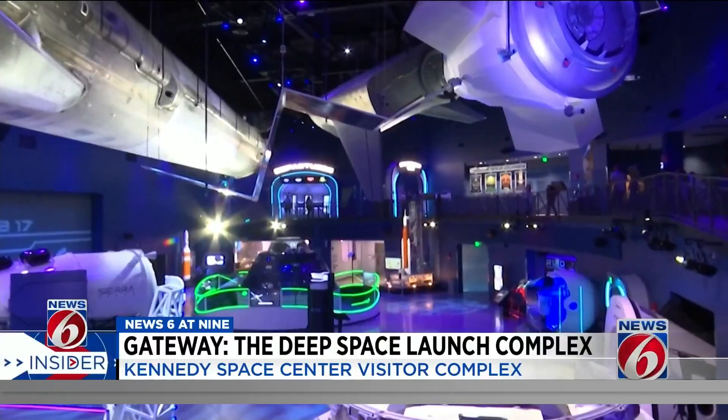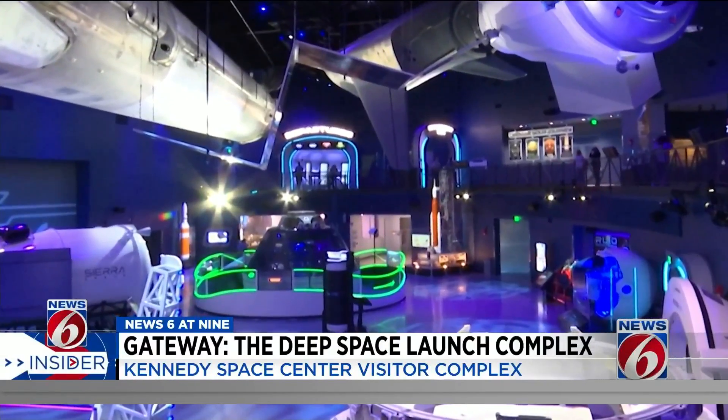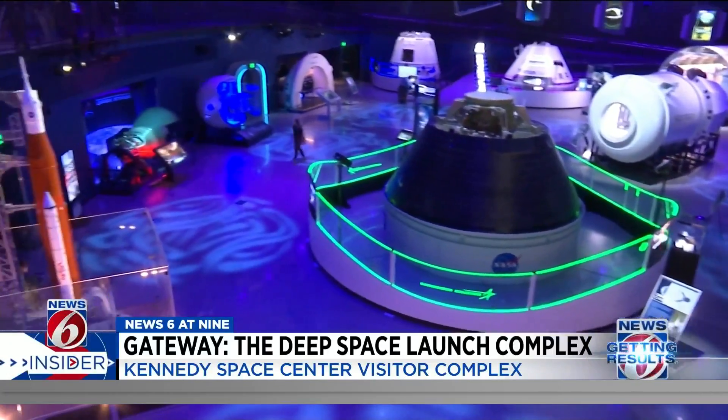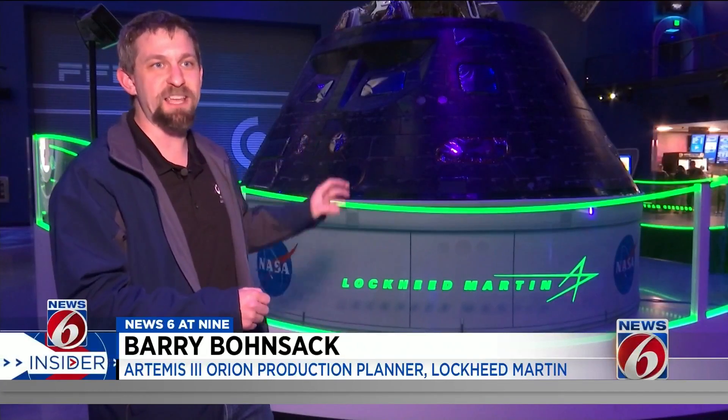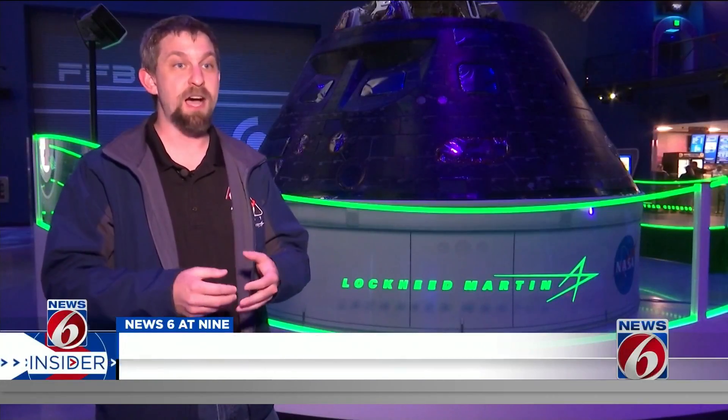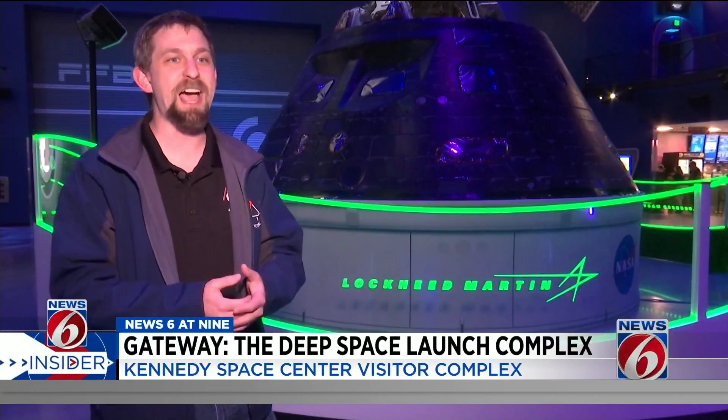The Orion spacecraft module has been updated to support 1,000-day missions to space well beyond the ISS. The physics hasn't changed since the 1970s, but what's inside the spacecraft is significantly updated technology. It's going to hold more people, it's going to have touch screens, and it's going to be able to have a toilet inside the spacecraft.